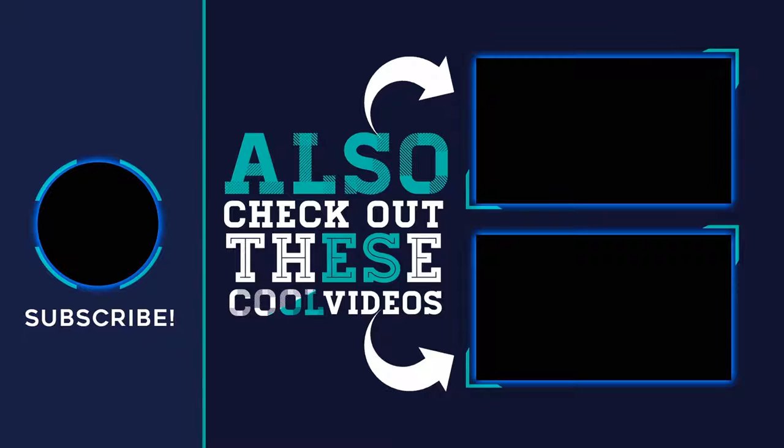For more information and the latest price, check out the product links in the description below the video. Thank you for watching — I hope you found it helpful. Please remember to leave a like and subscribe to my channel. If you have any questions, you can leave a comment below.